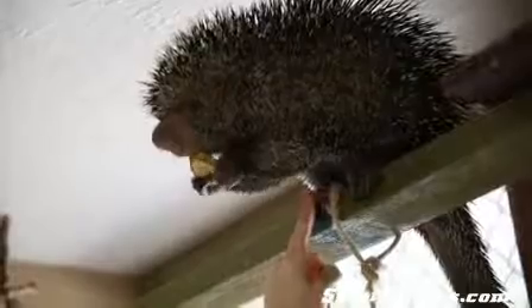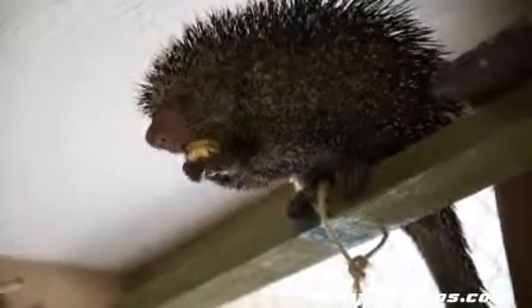You can see under his belly here that he doesn't really have any coils under there. So all these big coils on top are going to help protect his belly underneath. When he gets threatened, all his coils are going to raise and he's going to bend his head over and charge any predator. That's going to protect his belly and his tail.